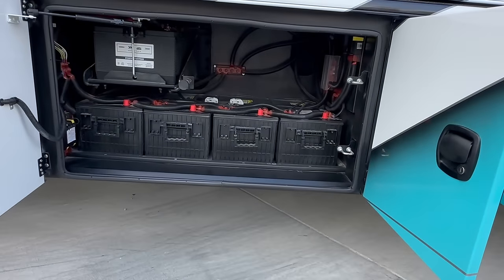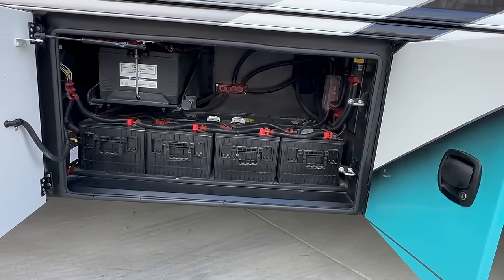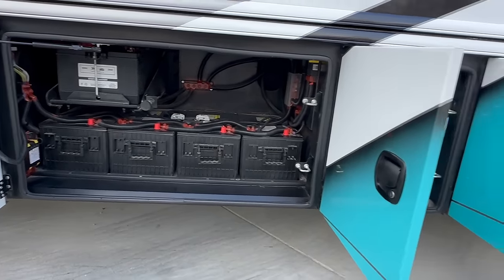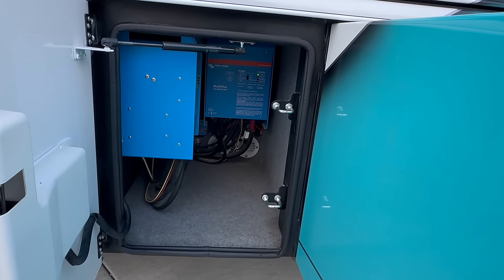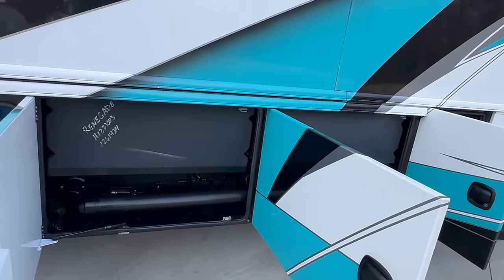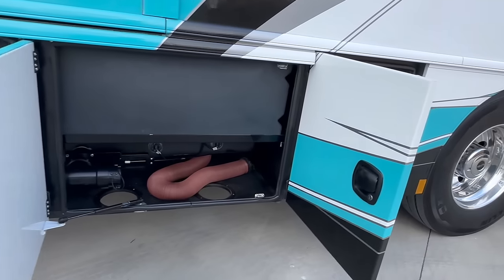Four of the big 8D batteries on the bottom are feeding the dual inverters, which we'll see in the next compartment. Then we have three engine starting batteries up there. As I mentioned, two 3,000-watt inverters. One of them is pushing the middle roof air, so you can run the middle roof air going down the road without the generator on. 75 gallons of gray and black.